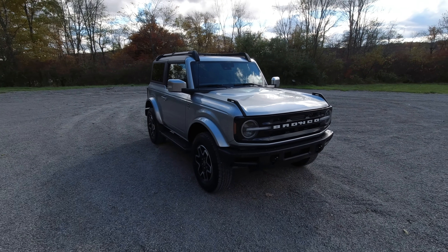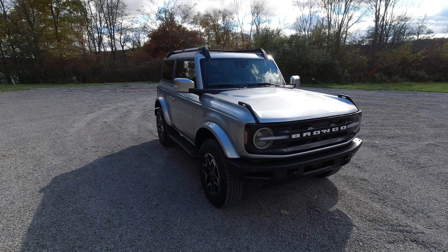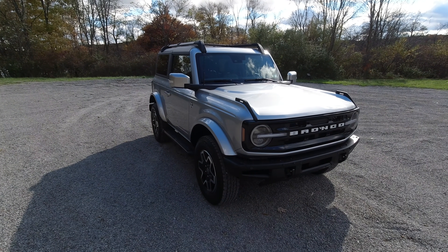In today's video I want to go over some features of this Bronco and get into the differences — both good and bad — comparing it to our Wrangler at home. If you're thinking about ordering a new Bronco, definitely do your homework. There are seven different trim levels, well actually six now because the First Edition is no longer available.